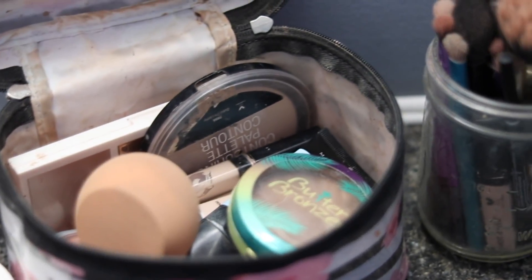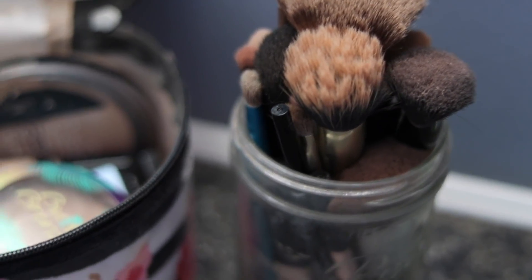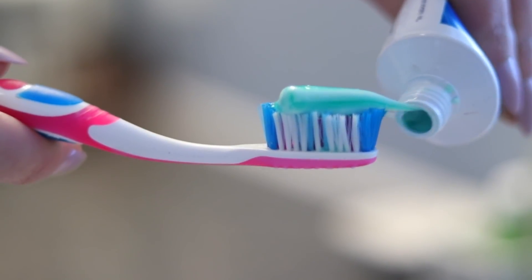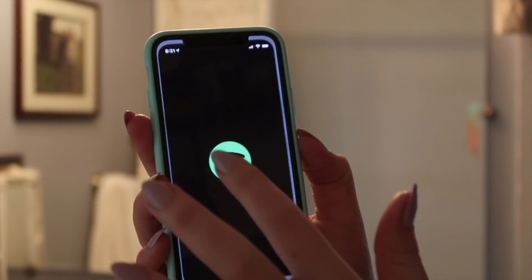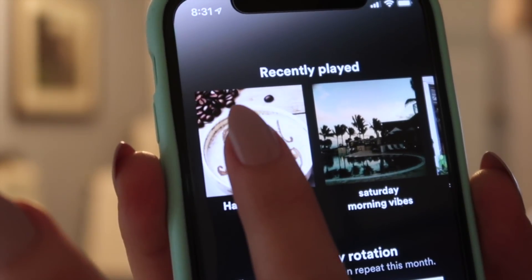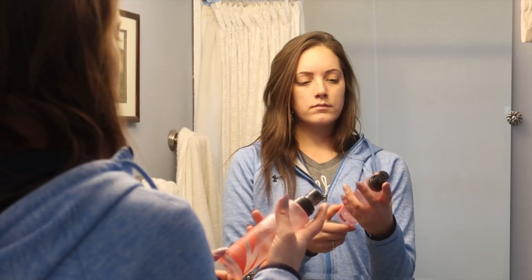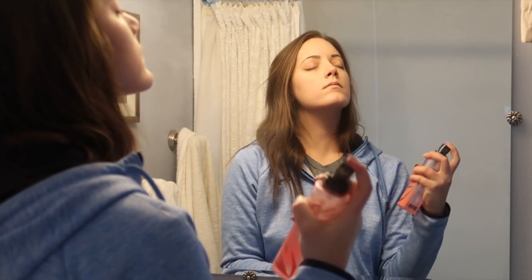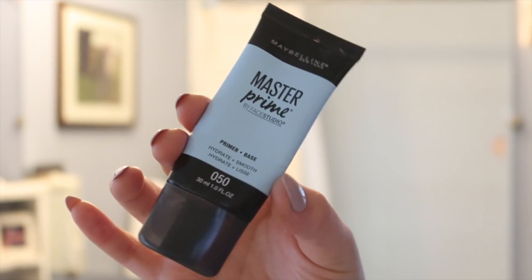Today we had to go out and run some errands, so now it's time to put some makeup on and get myself together. I start by brushing my teeth, then I get some music on — I have to get ready with music, it just gets me in a really good mood. I'm choosing 'Happy Saturday Morning' on Spotify. I start with a rose mist, which smells so good and is hydrating, and then I use the Master Prime by Maybelline — it's a hydrating primer. I try to hydrate as much as possible during the winter time.